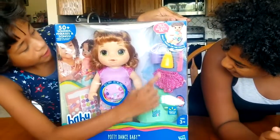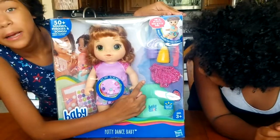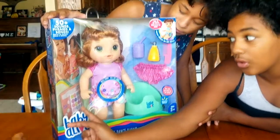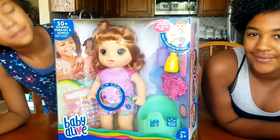She comes with a toilet, her soap, her comb, her bottle, and some extra pants. And don't forget, after she goes potty, we can give her a reward here of stickers and her potty chart.